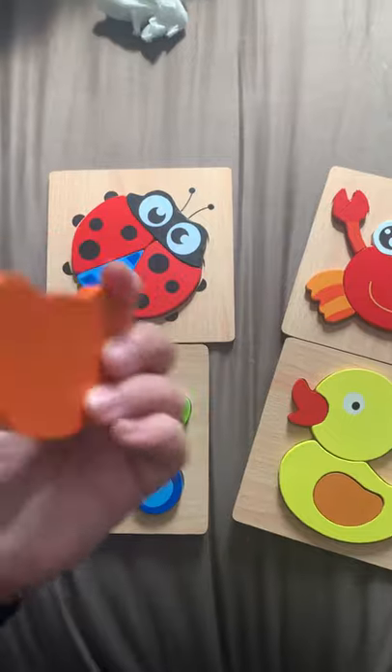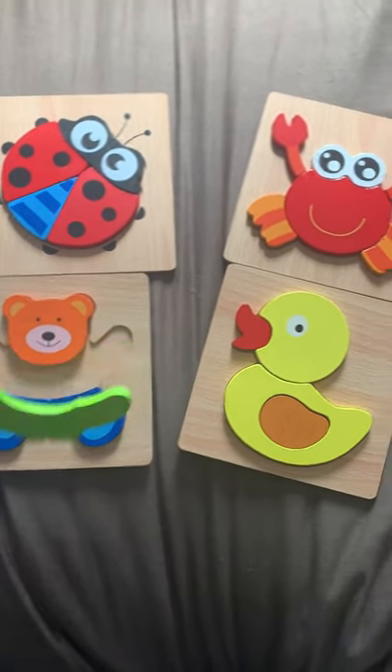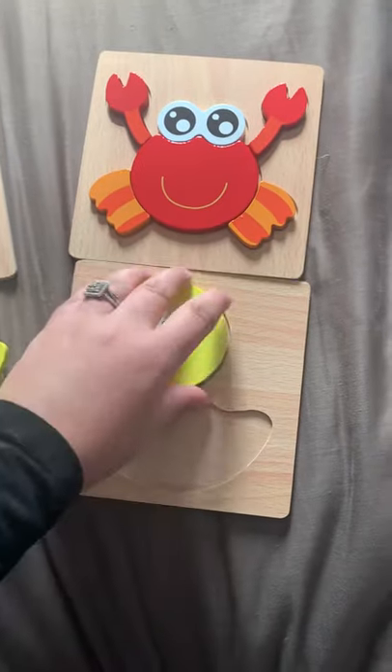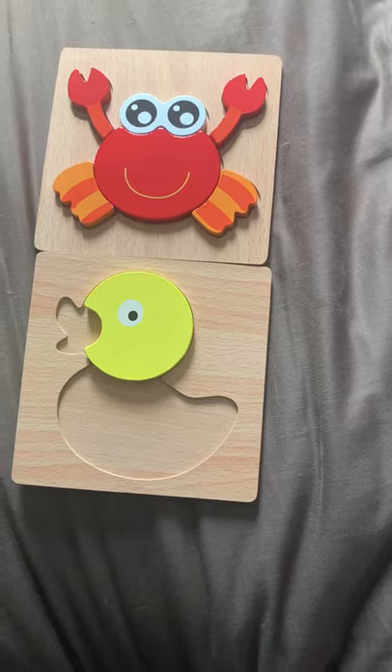They're nice because the pieces are so big. They're easy for the little kids to use. And they're easy for them to put together, but it does help them with hand-eye coordination. They can take them apart, and it's easy for them to put them back together. Plus, they're super cute, and they're bright and colorful.